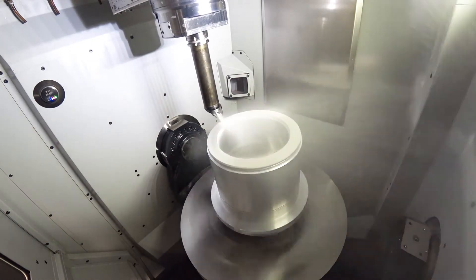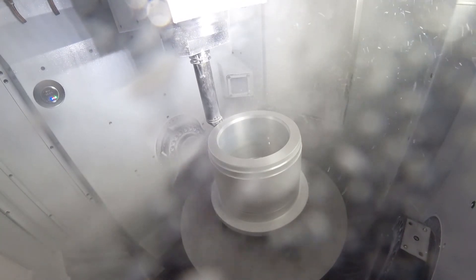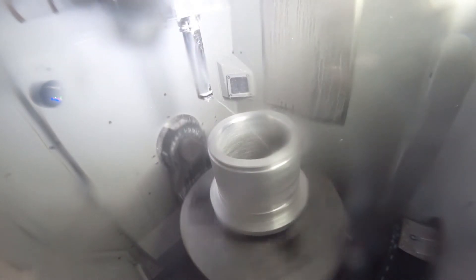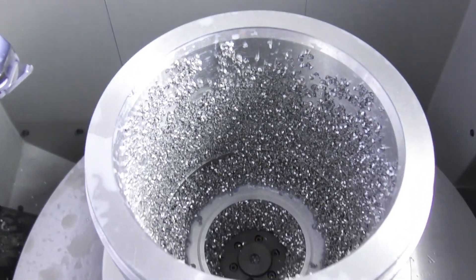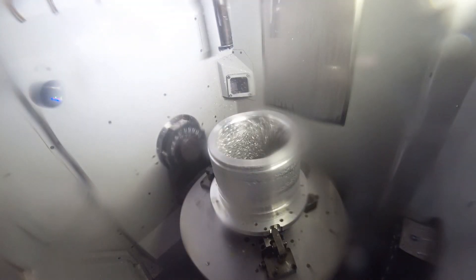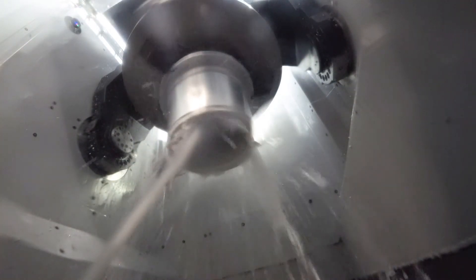For outer case machining, chips are washed out efficiently. However, for inner pocket machining, chips will accumulate inside the pocket, which will affect the next operation or unloading of the workpiece. To avoid this problem, the A-axis rotates 180 degrees and pressurized coolant is provided.